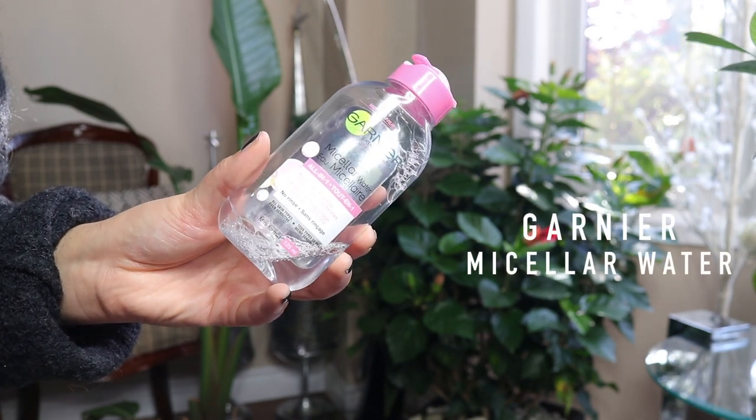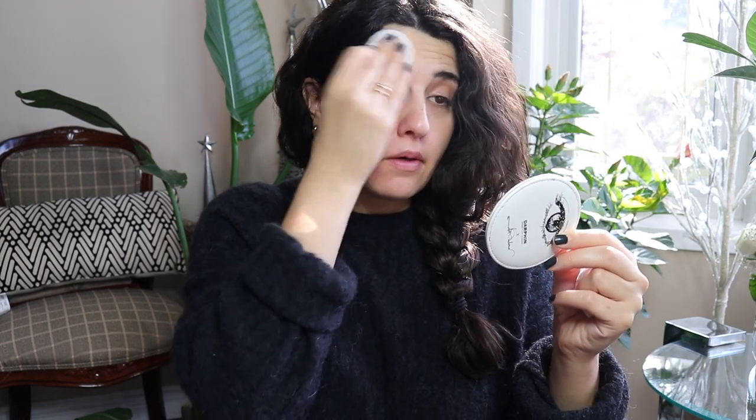My airport style right now is just concealer and sunscreen — I'm not trying to impress anyone, so I take that off first. I stick to my favorite micellar water from Garnier; they have a travel size at 125 milliliters. I'll use my little mirror and take off the sunscreen and concealer, and don't forget your neck. A tip: take the puke bag from the seat pocket and prep it in front of you so you can throw things away as you use them — that way you don't create a mess and don't draw too much attention to yourself.